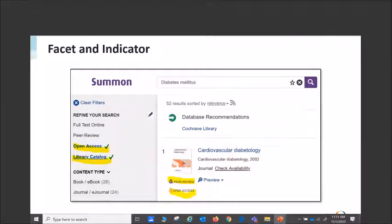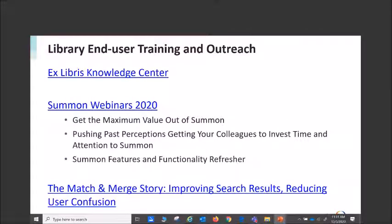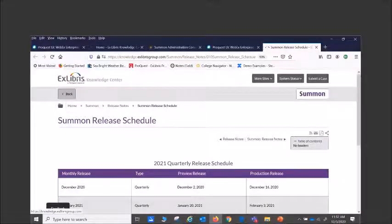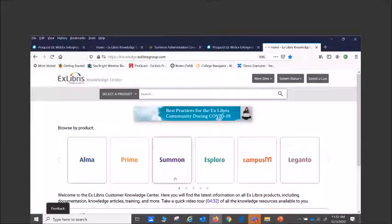I'm going to go through training and outreach. The Ex Libris Knowledge Center is the place to go for information — whether it's product documentation, webinars, or videos to learn the product.